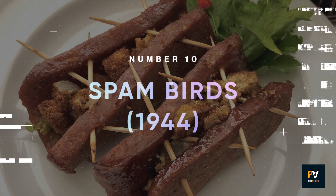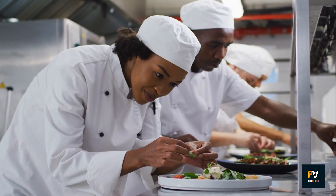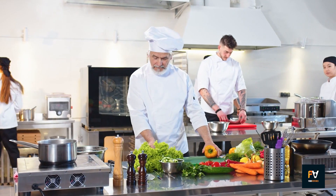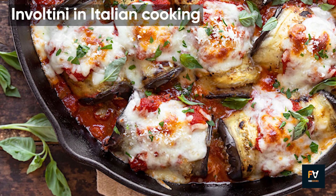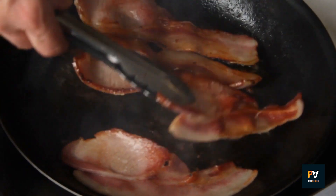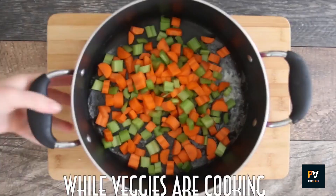Number 10: Spam Birds. The concept of Spam Birds draws inspiration from various culinary traditions — wrapping meat around stuffing is a technique that's been around for centuries. The idea is reminiscent of dishes like roulade in French cuisine, involtini in Italian cooking, or even British faggots, which are meatballs made from minced off-cuts and offal, often wrapped in bacon. These dishes are traditionally a way to make use of every part of the animal or to stretch more expensive ingredients.